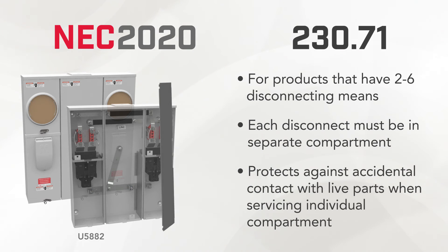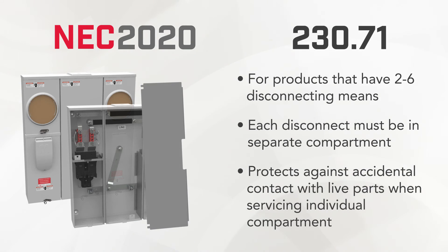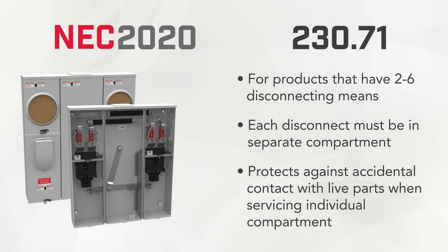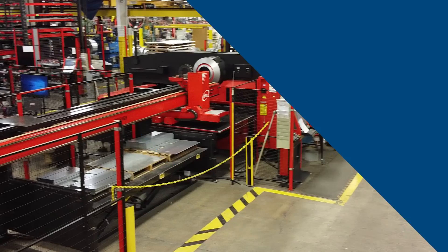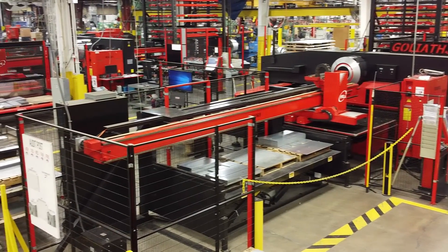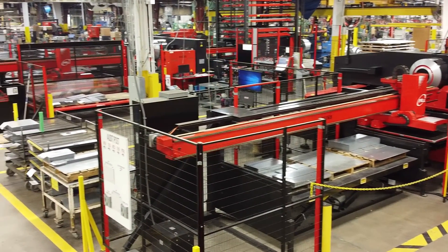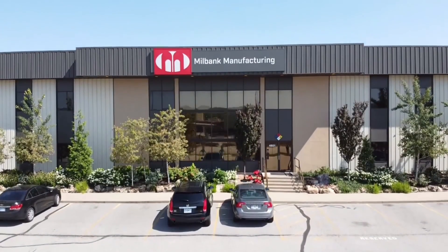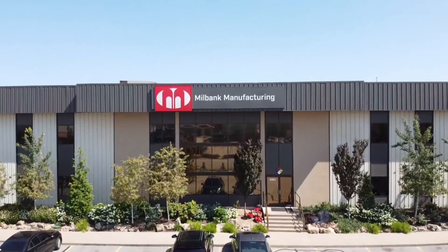Changes have also been made to 320 amp meter mains that have more than one main breaker by adding a barrier between the breakers to separate them into different compartments. At Millbank, we take safety seriously and are continuously working to improve and update our product offerings. We are always ready to help meet your needs and will continue to ensure we have the right products to meet NEC 2020 requirements.